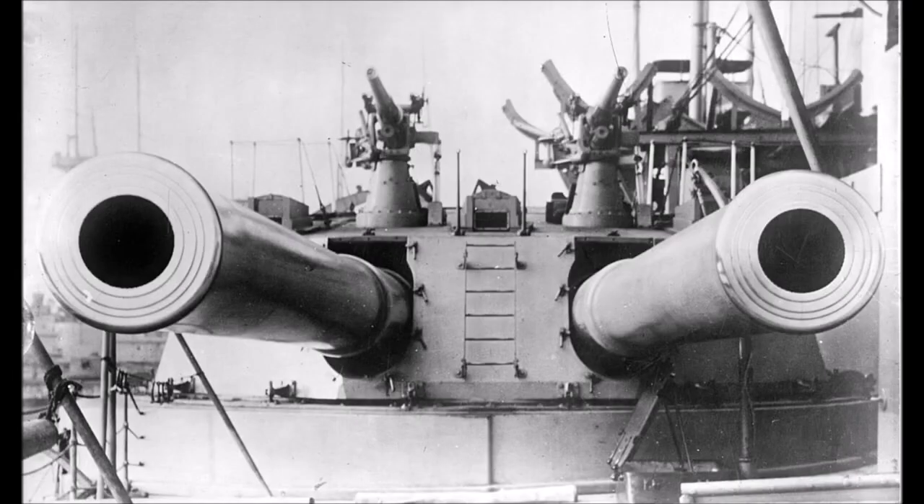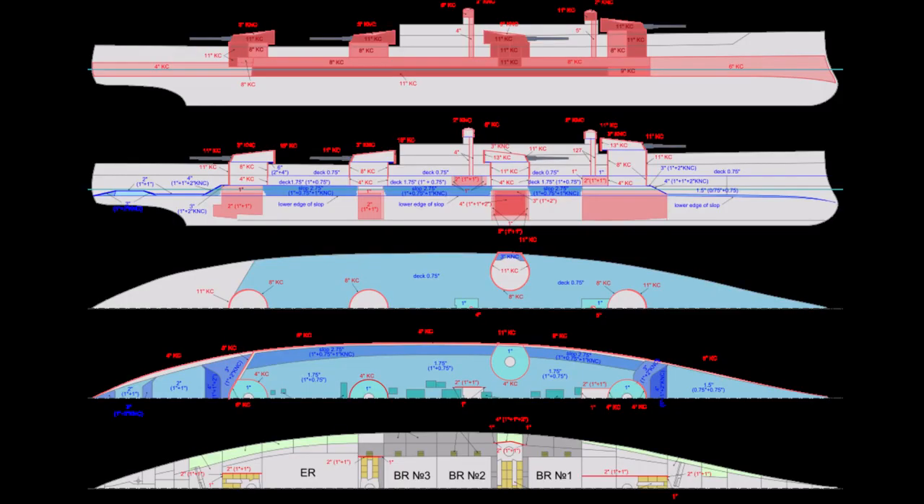27 12-pounder high-velocity guns in single mounts were also fitted, with a maximum firing range of 8,500m. She also carried 5 18-inch submerged torpedo tubes — 2 on each beam and 1 fitted aft. She could fire Whitehead torpedoes out of these, which were effective up to about 730m and travelled at about 26.5 knots.